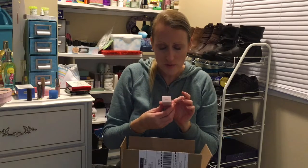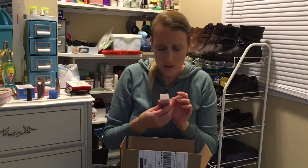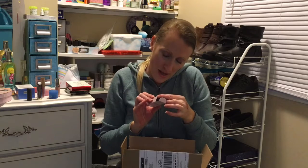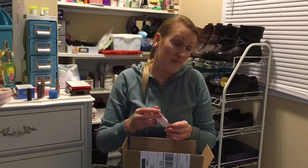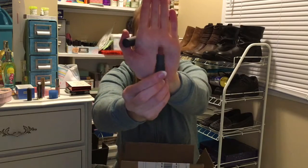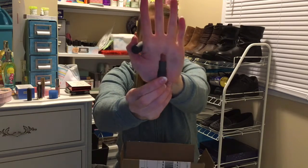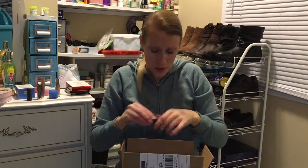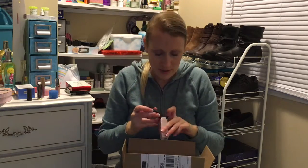Another freebie I got using a code was the Bite Beauty Multi Stick in the color Amid. This can be used on your eyes, lips, and cheeks. Not sure about it - I'll probably just keep this for a giveaway, it's not really my color at all. It's more of a neutral red, burnt tone. Again, I love the feel of their stuff though.